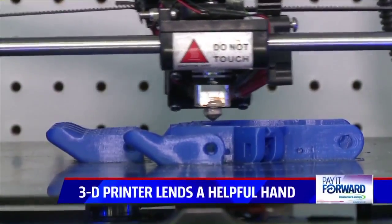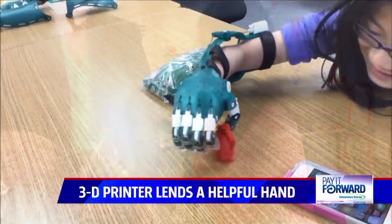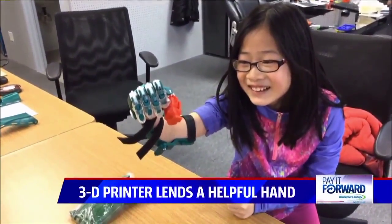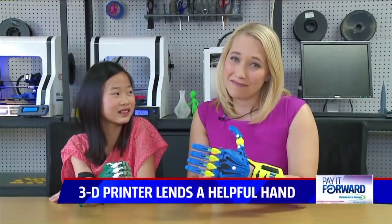While Erin is busy printing hands for kids like Sophia all over the country, he's making a pretty big impression on kids right here in Grand Rapids. Erin's a pretty amazing guy, making all this cool stuff. And luckily, she got her hand just in time for softball season. In Grand Rapids, I'm Tracy Hinson, with Sophia Howard, Fox 17 News.